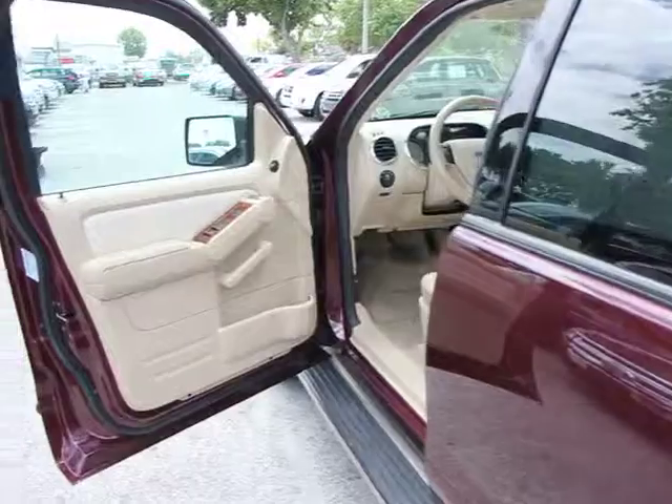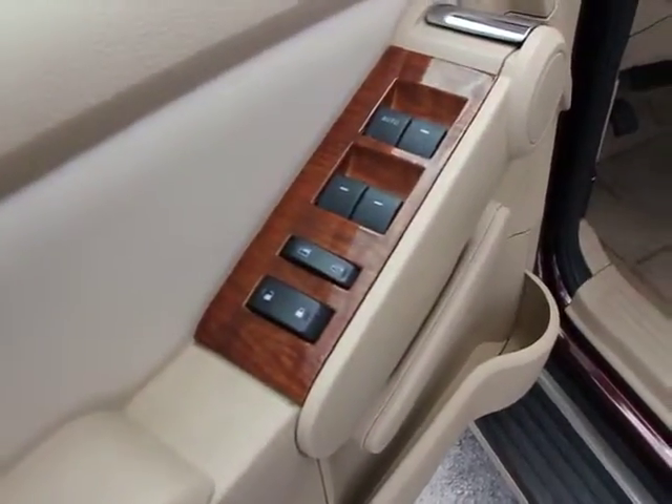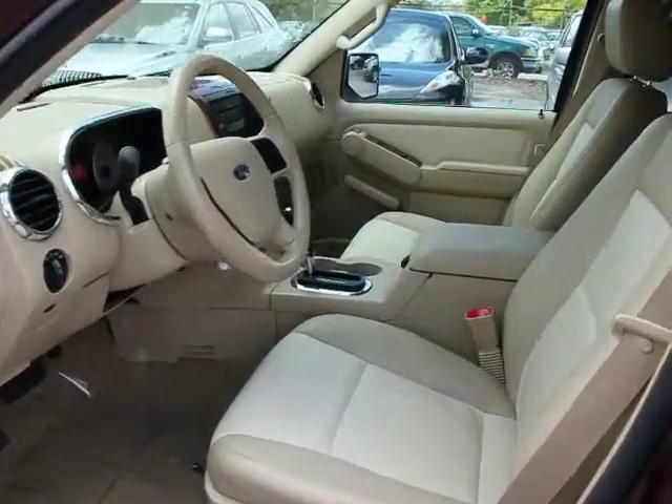Electrochromic rear view mirror, body color door handles, body side moldings, speed control, rear wheel drive, tire pressure monitoring system, four-piece floor mat set.